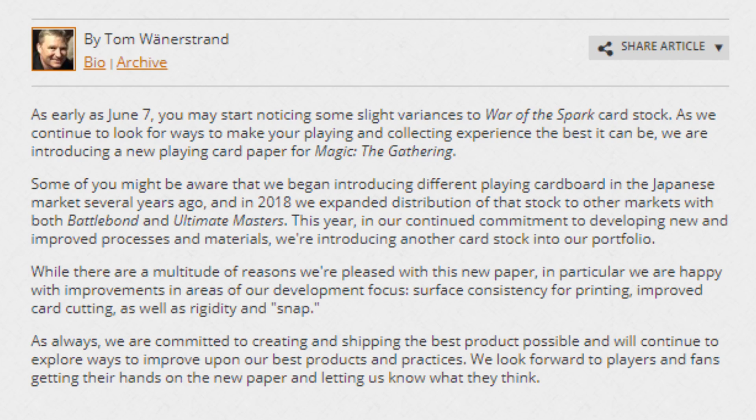Hello everybody, I am TipTopGaming here today with another Magic the Gathering news video. In today's news we're going to talk about two topics: Wizards of the Coast is improving card stock, and they're also changing the default mulligan for all competitive formats and Commander, so we're going to get into both of those.